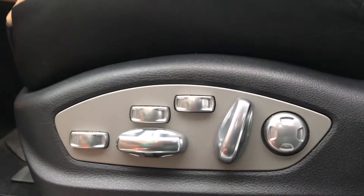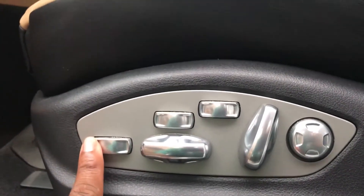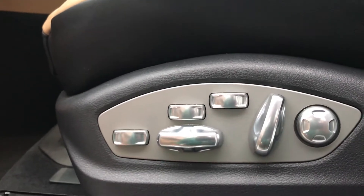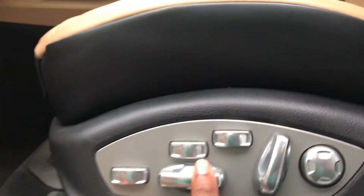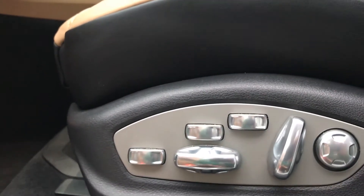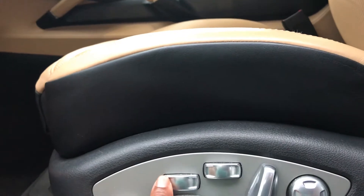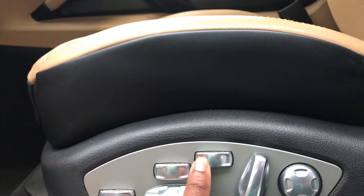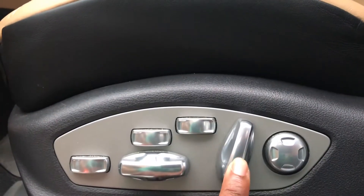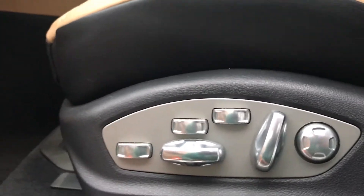For the seat controls, there's quite a bit here. You have one to extend the front part of the seat to give you a little extra support on your legs. You have one to move the seat forward, back, up and down, as well as tilt it. You have adjustable bolsters for your thigh and on your sides. This one adjusts the backrest, and then you have your four-way lumbar support.